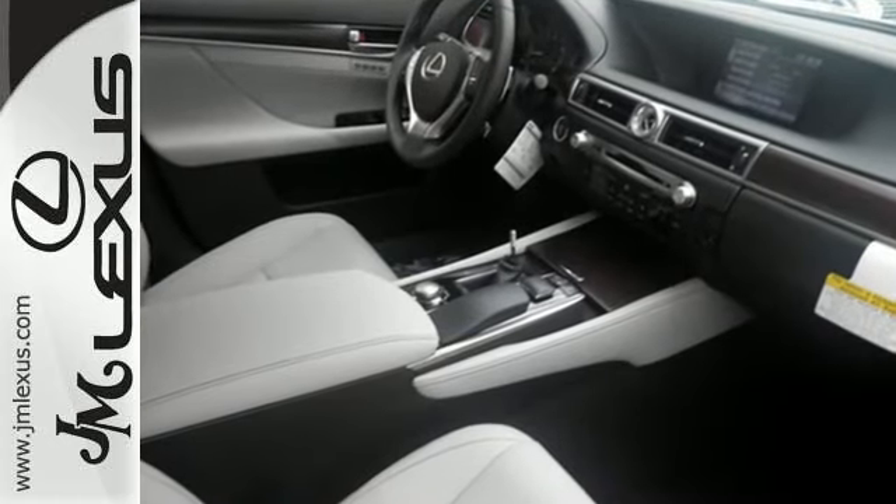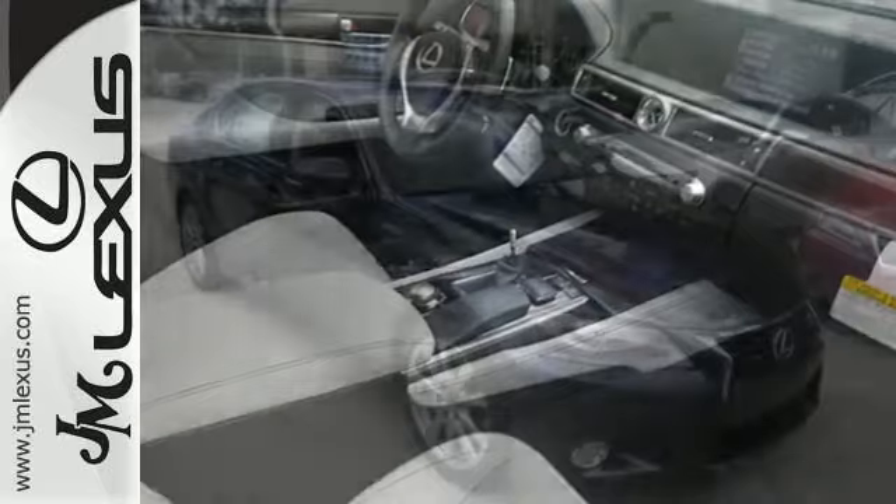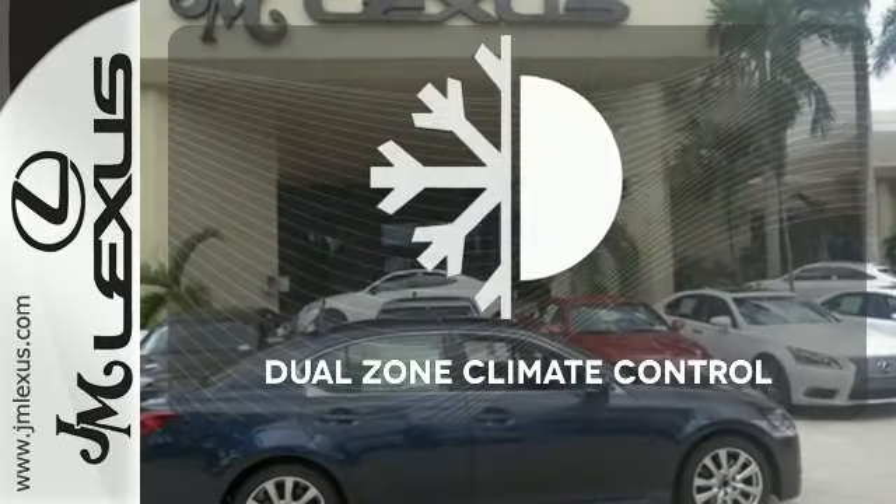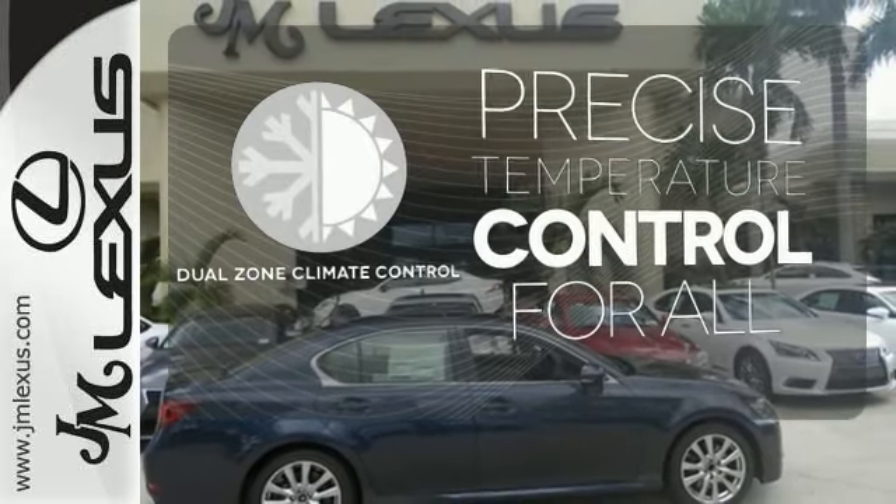Experience the unmatched technology of remote keyless entry, power adjustable steering wheel, and climate and speed controls. No one will complain about the temperature with the dual zone climate control.